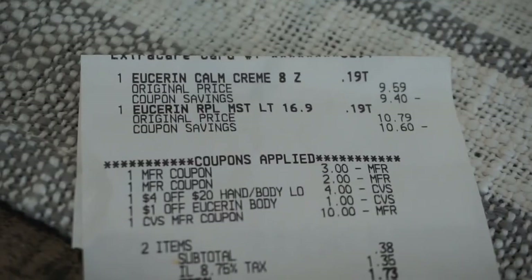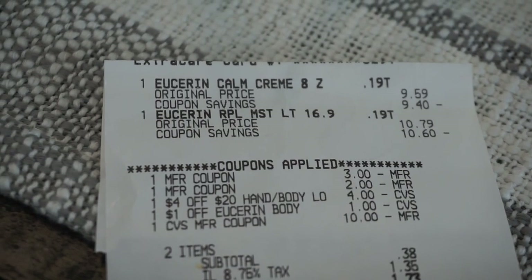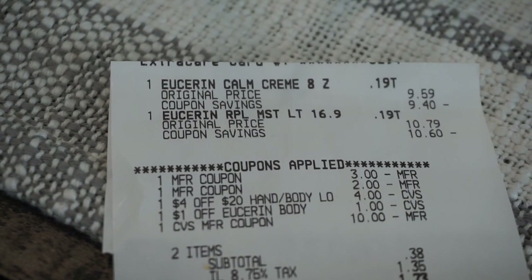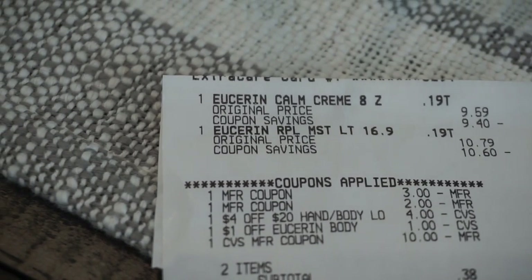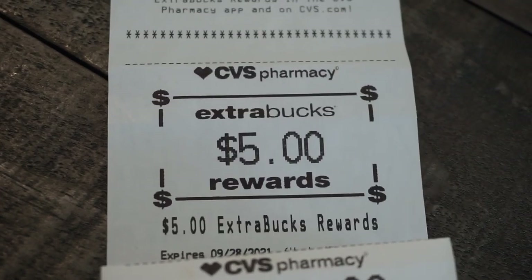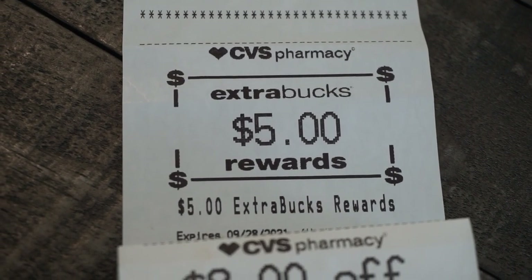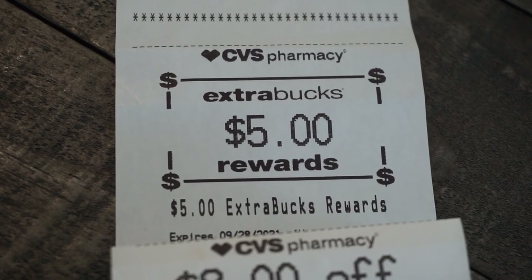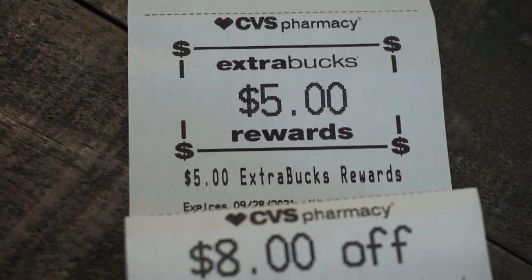Here's the receipt. There are the two Eucerin products — one for $9.59, one for $10.79. Manufacturer coupons are the Eucerin coupons from the August 29th Smart Source. I had the $4 off $20 lotion CRT, the $1 Eucerin app coupon, and I used a $10 extra buck. Pre-tax, it was $10.38 out of pocket, and here is the $5 extra buck. I'm covering up my personal information — use the barcode in the CVS app at checkout rather than giving your phone number out loud.